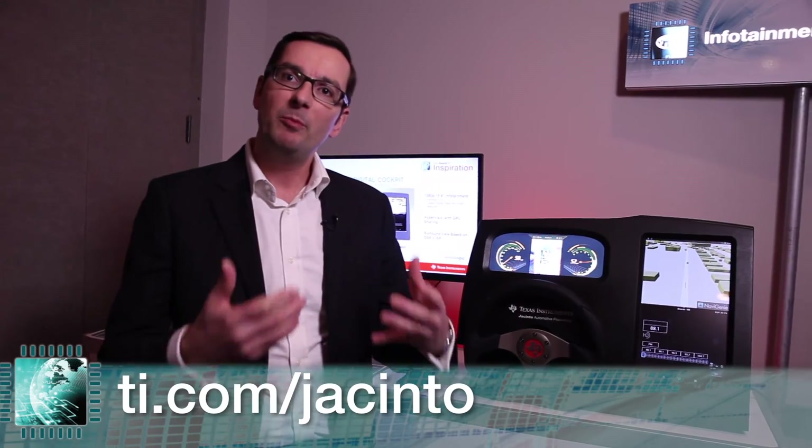For more information about our Jacinto product line, please visit www.ti.com/Jacinto.